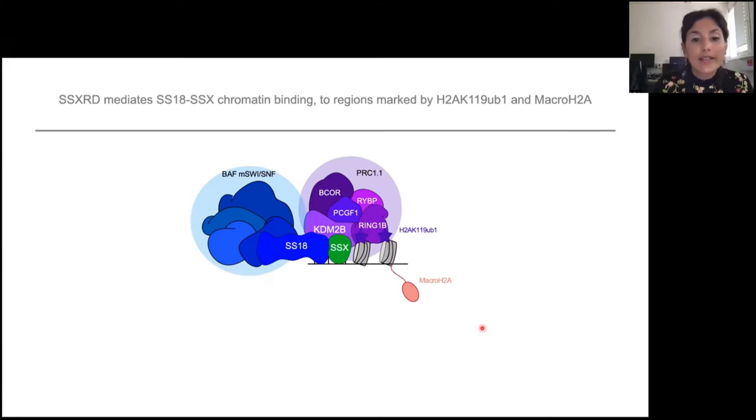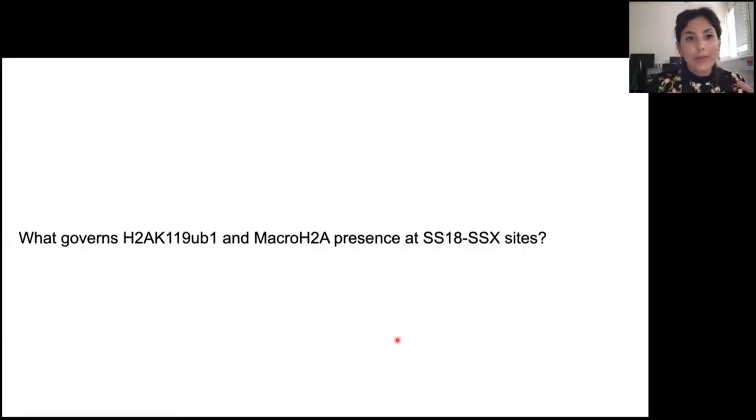So far, what we have shown is that SS18-SSX co-occupies PRC1.1 sites due to the RD domain of SSX, which likes to bind H2A ubiquitination and macroH2A-rich environments. But those environments are complex — there is PRC1.1, but also other variants of PRC1, and there is also PRC2, which deposits H3K27 trimethylation. MacroH2A has actually been more linked with PRC2 than PRC1. So our next question is: what is the main complex that creates this environment of H2A ubiquitination and macroH2A that SS18-SSX prefers? Is it PRC1 or PRC2?